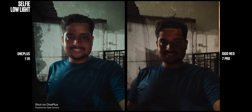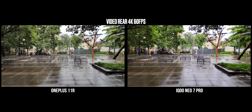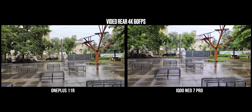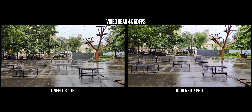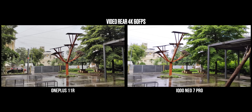Low light selfies are kind of bad on both, but since the OnePlus 11R has a night mode for selfies the image looks much brighter than the Neo 7 Pro. Both phones have a 2MP macro camera which nobody really needed — they could have used a better resolution ultrawide for macro instead. For video, you can shoot 4K 60fps on both, and stabilization is generally better on the 11R. But the Neo 7 Pro's dynamic range performance is better and colors are slightly punchier. Sound recording quality and bit rates are much better on the OnePlus 11R, making the 11R better suited for video recording overall.